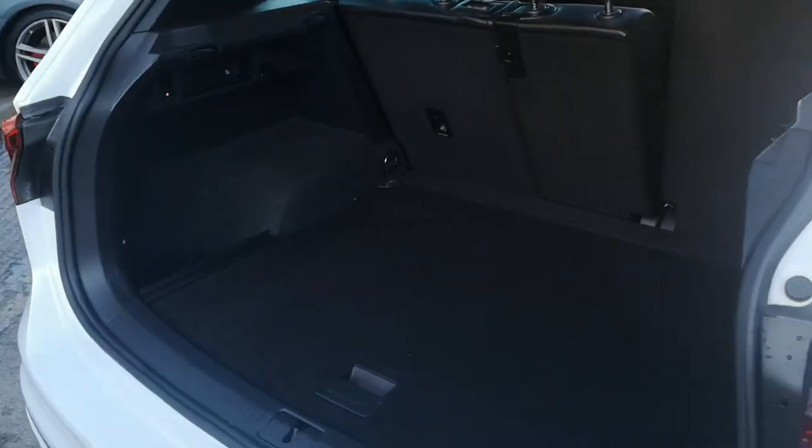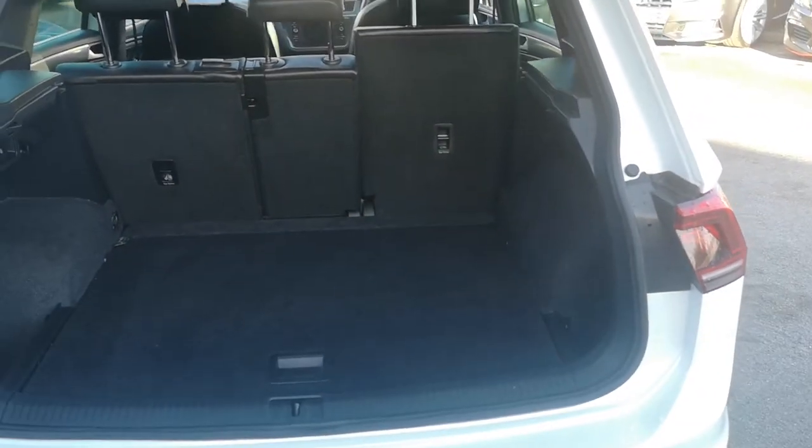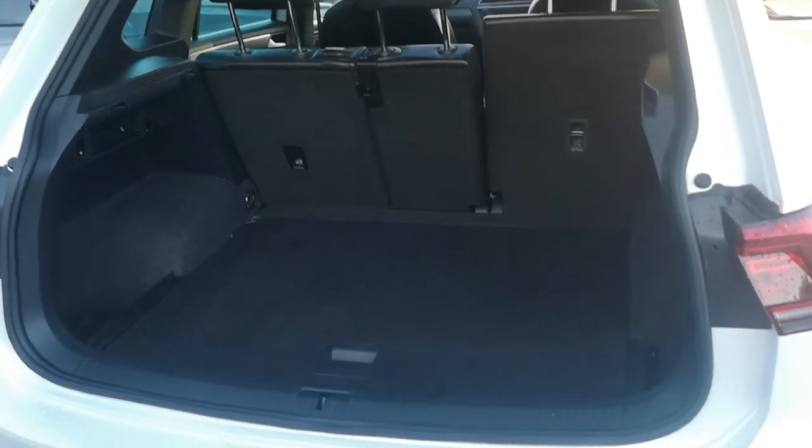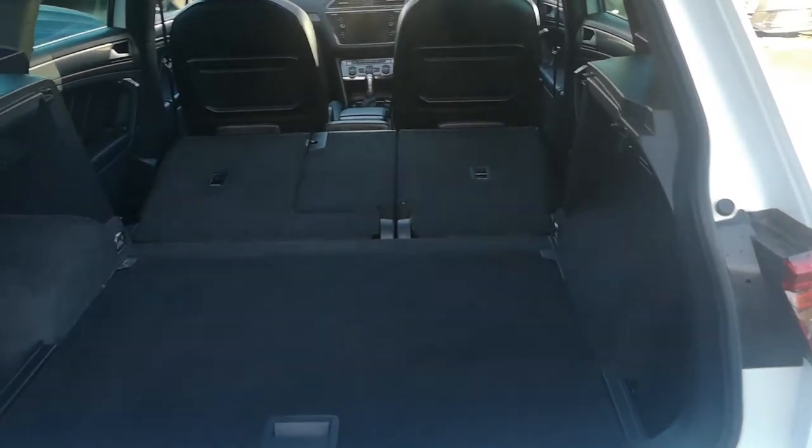It opens up and you've got an absolute behemoth of a boot, with further storage just underneath including your donut wheel. In terms of storage, you've got plenty of room for buggies, pushchairs, and luggage. If you don't think you've got enough, you can pull this button here and fold the seat down — you can do it with both rear seats and they automatically fold down flat, giving you loads and loads of room.